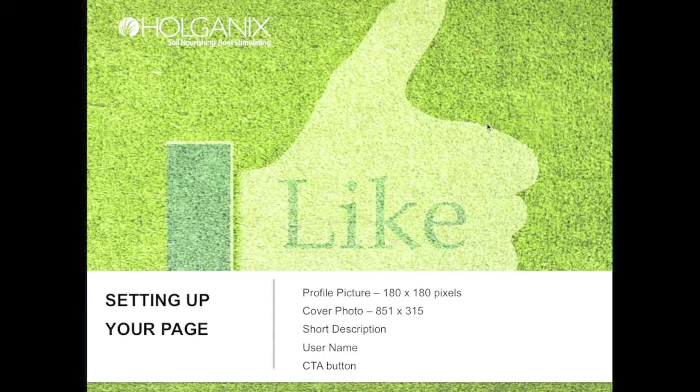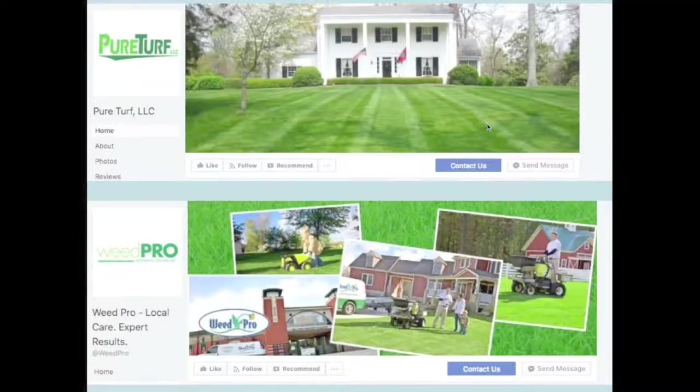The last item I want to cover is the call-to-action button feature that Facebook started allowing probably a year or two ago. It's a button like 'Contact Us.' Make sure it is active and leading to the appropriate place — it could be leading to a form on your website and doesn't have to be a traditional contact us with just a phone number.